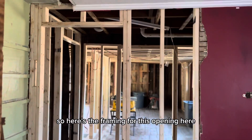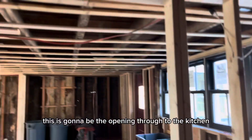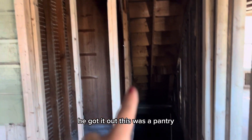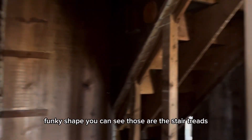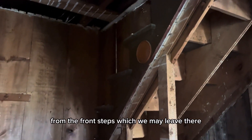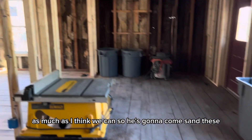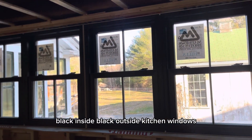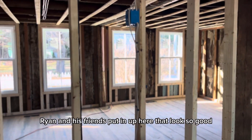So here's the framing — there's an opening here, a new floor, a butler's pantry. This is going to be opening through to the kitchen. John did this, he got it out. This was a pantry, basement steps — we're going to close this off and make this one big pantry, that'll probably be in a funky shape. You can see those are the stair treads and the front steps. Today we have somebody coming to help us with the floors — he's going to sand these downstairs and upstairs and get them ready. And here's our black inside, black outside kitchen windows, and all the new windows that Ryan and his friends put in up here — they look so good.